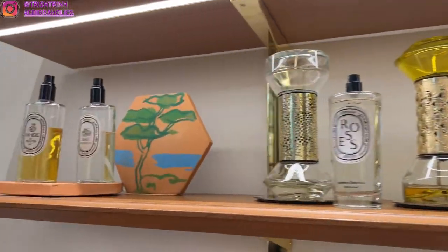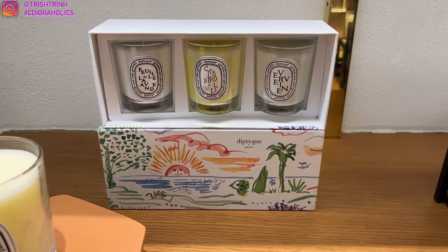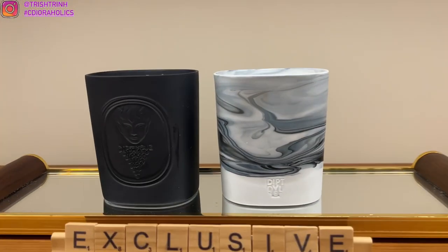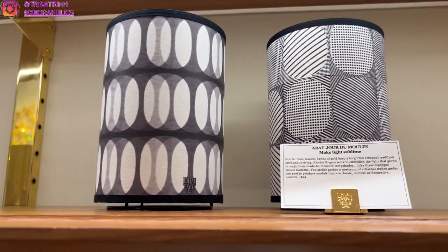Moving on to this other section, we have the summer collection. This is a set of three candles. In the middle is citronelle, which is one of the limited edition candles and it smells really, really refreshing. Then we have the bay candle, and then this is a really big candle with a nice candle container design.